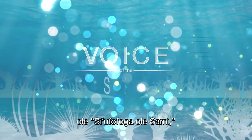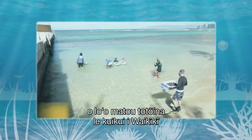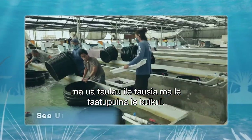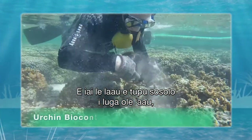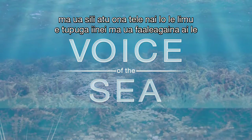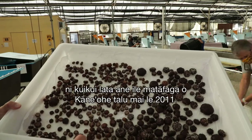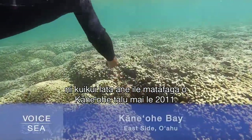In this episode of Voice of the Sea, we're out planting sea urchins in Waikiki and visiting the world's largest and most successful sea urchin hatchery. Invasive algae are overgrowing reefs, out-competing native limu, and destroying fish habitat. To combat invasive algae, the Division of Aquatic Resources has been out planting urchins in Kaneohe Bay since 2011.